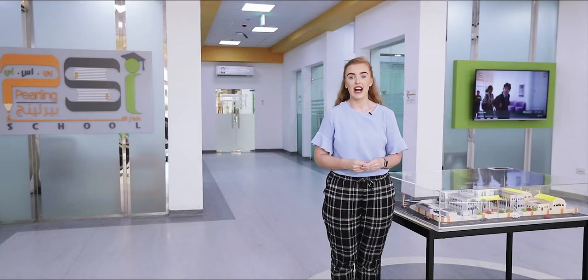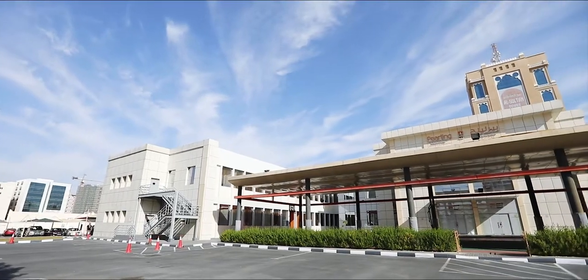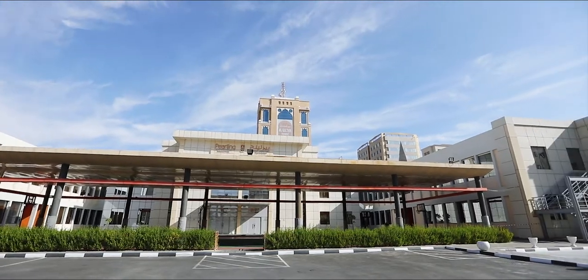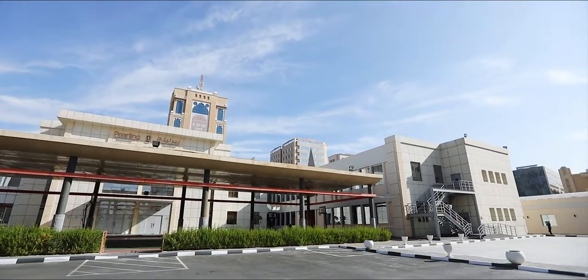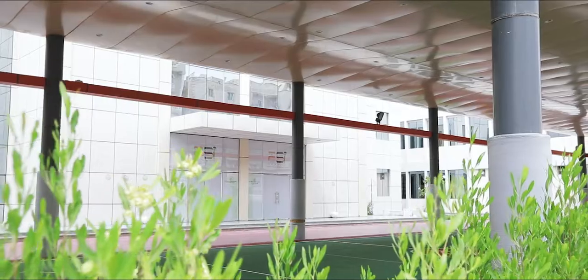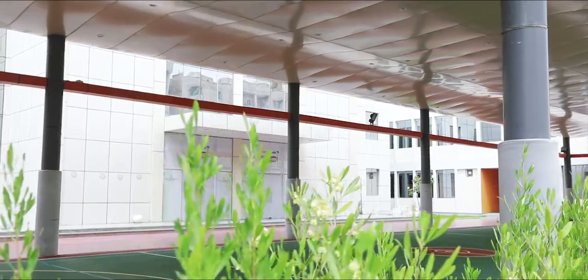Welcome to Pearline Season International School. I'm Megan Mullin, a teacher here at PSI, and today I will be giving you a school tour and an insight into our day-to-day routine that we have here. We have a large spacious building of approximately 15,000 square meters. At PSI we teach students from preschool all the way up to Year 12. We offer the British National Curriculum, IGCSEs and AS Levels.